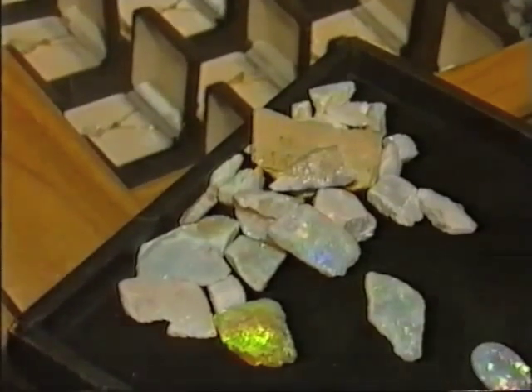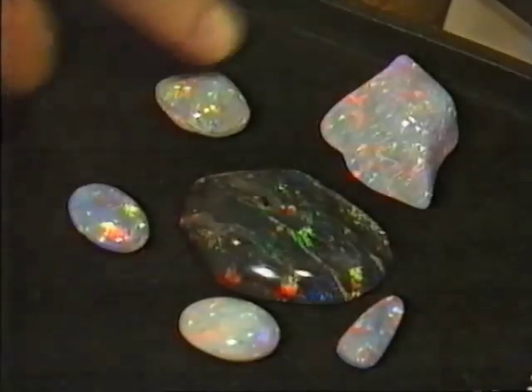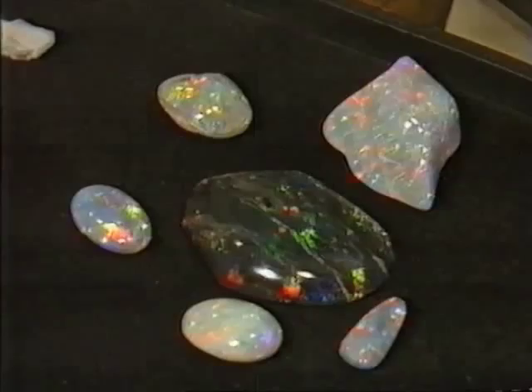At the top, the precious opal is graded and classed, and the best pieces are cut and polished. Up come gems of unbelievably good quality — that collection alone is worth about the value of a house.